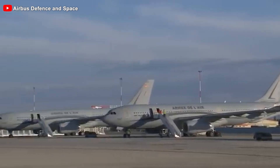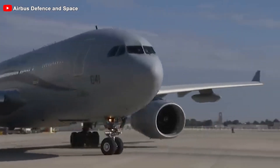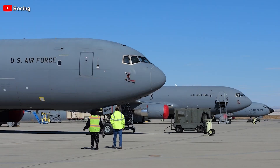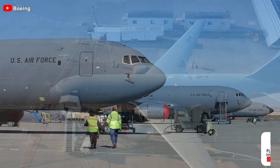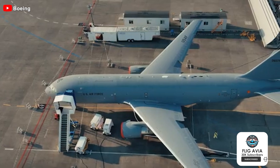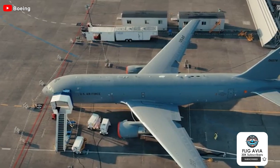Can the A330 MRTT outpace the KC-46? Currently the KC-46 leads in sales numbers. However, with its superior features and proven performance, how long do you think it will take for this shift to happen? Share your thoughts in the comments below. Thank you and stay safe.